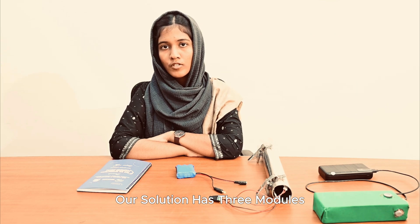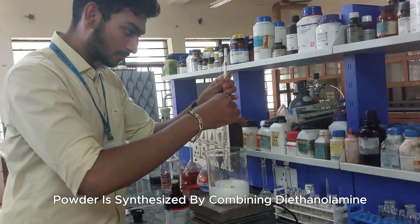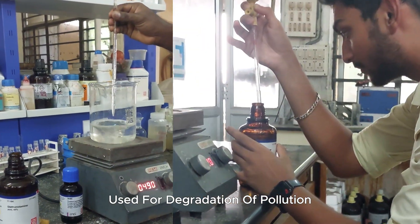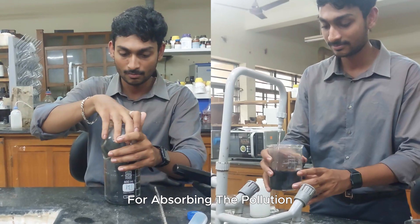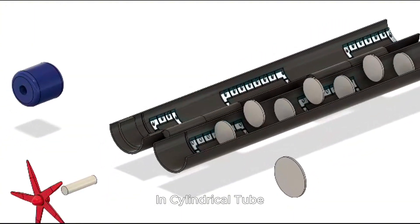Our solution has three modules focusing on toxic gases present in the atmosphere. Titanium dioxide powder is synthesized by combining diethanolamine, isopropanol, and titanium isopropoxide, used for degradation of pollution. Carbon is used as a base material for absorbing pollution. The powder is compressed into solid cylindrical filter modules and lined up parallel to each other in a cylindrical tube.